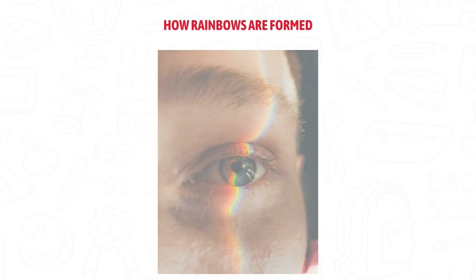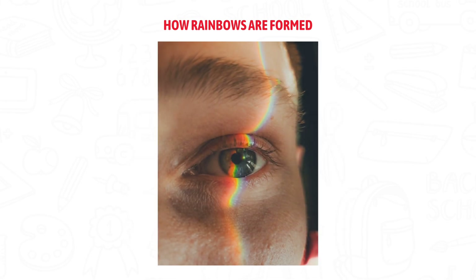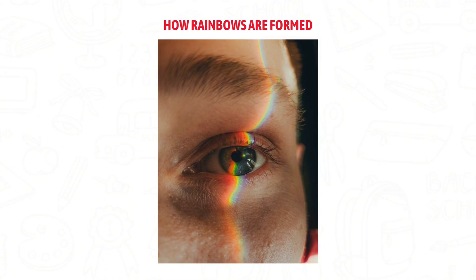You only see a rainbow when the sun is behind you and the raindrops are in front of you. That's the perfect angle for the colors to reach your eyes.